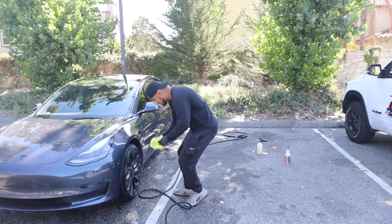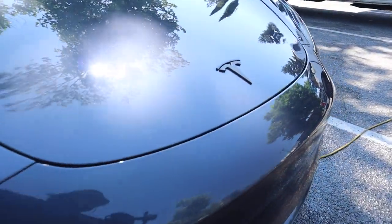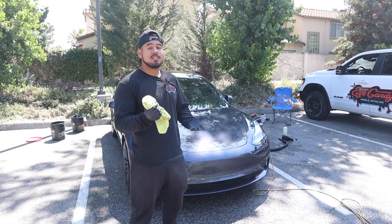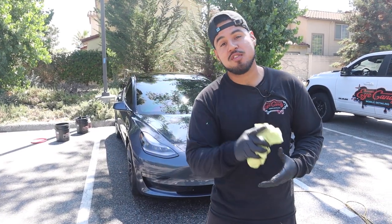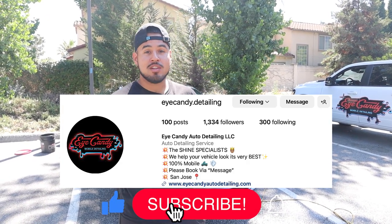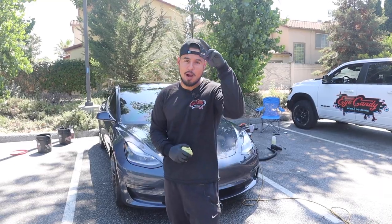That wraps up today's video — the Tesla is all done, took us about an hour to an hour and a half. If you guys want to see more content, give me some ideas so we can keep dropping the gems. Don't forget to follow me on Instagram at icandy.detailing, and the Discord link is at the bottom if you want to join. We can chat it up there for sure — all right, guys, peace out.